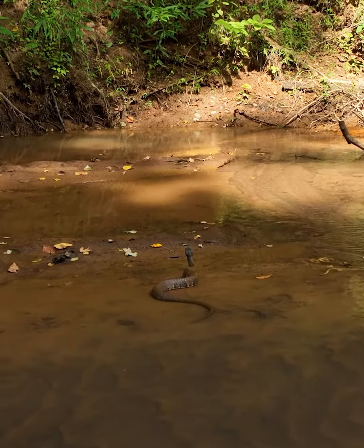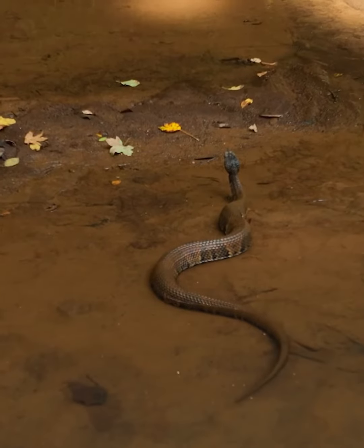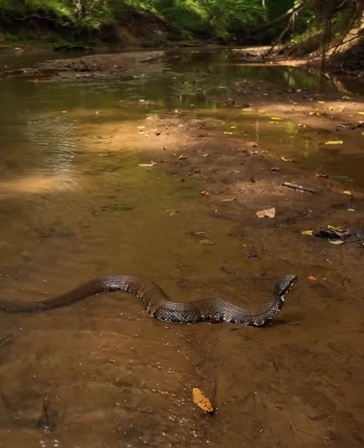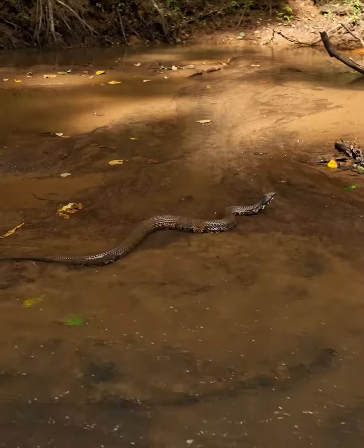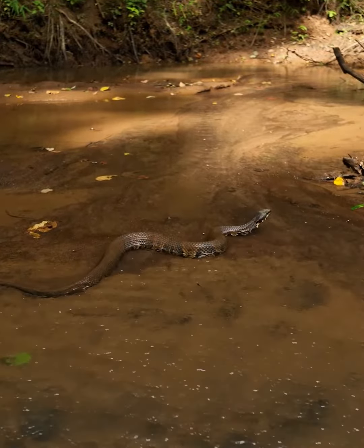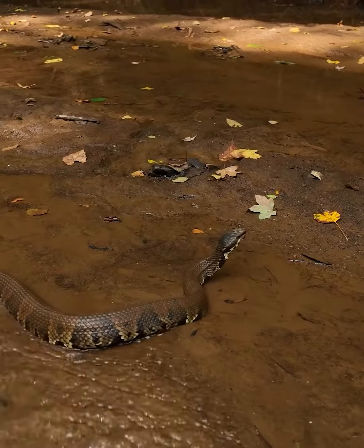The Georgia Cottonmouth, also known as the water moccasin, is a venomous snake found in the southeastern United States, including Georgia. It's a species of pit viper, and adults typically have a thick, heavy body and can range in length from about 30 to 48 inches, though some may grow larger.